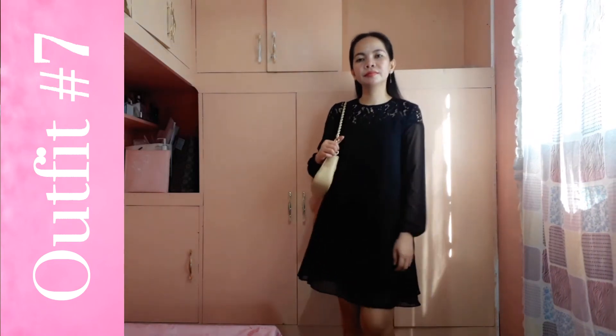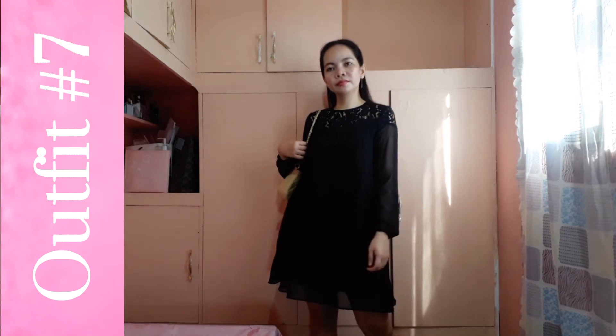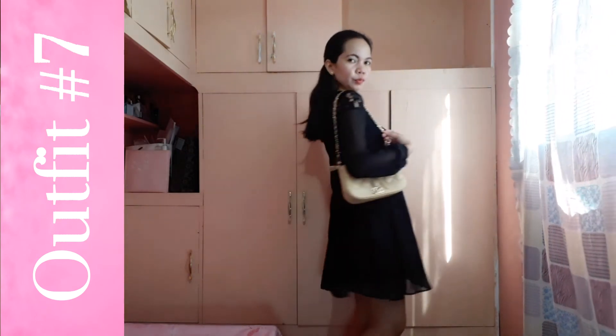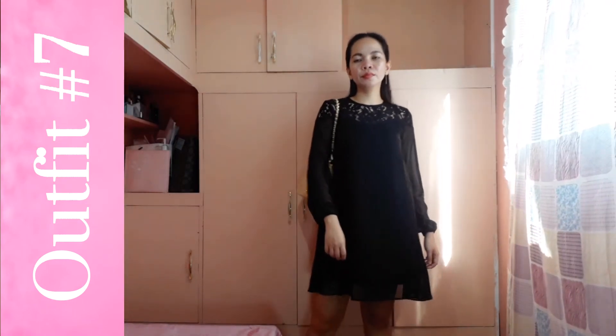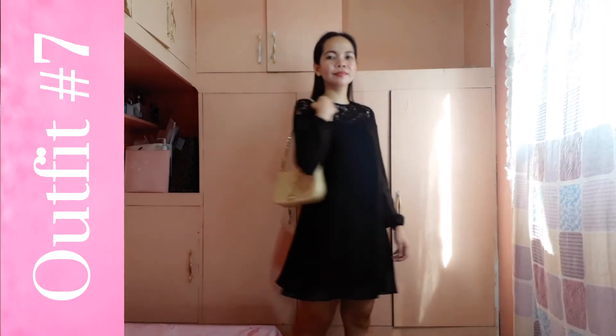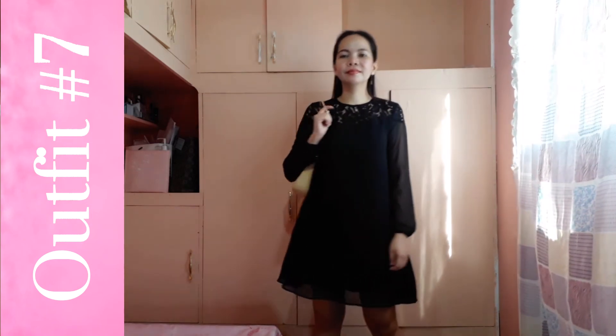This final look is this black lace swing dress. This is one of my favorite pieces that I got from Zalora. I super love the lace design on the shoulder — it is trendy and classic. I paired this with a cute bag from 30 Blooms. They are selling different kinds of bags at an affordable price, so if you guys want to check that out, I will leave the link in the description down below.